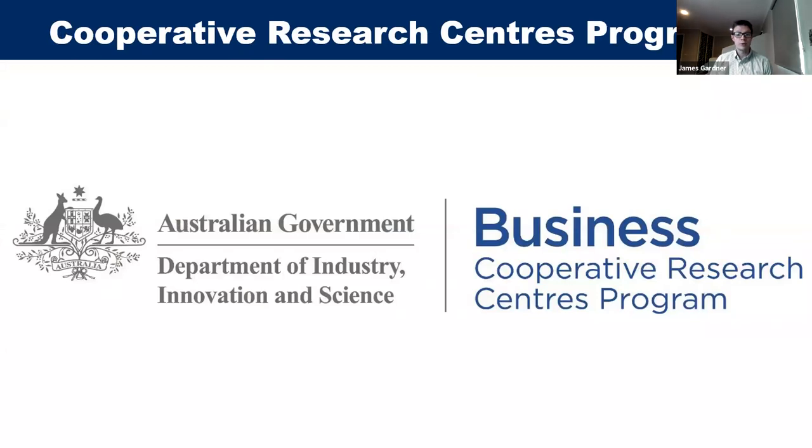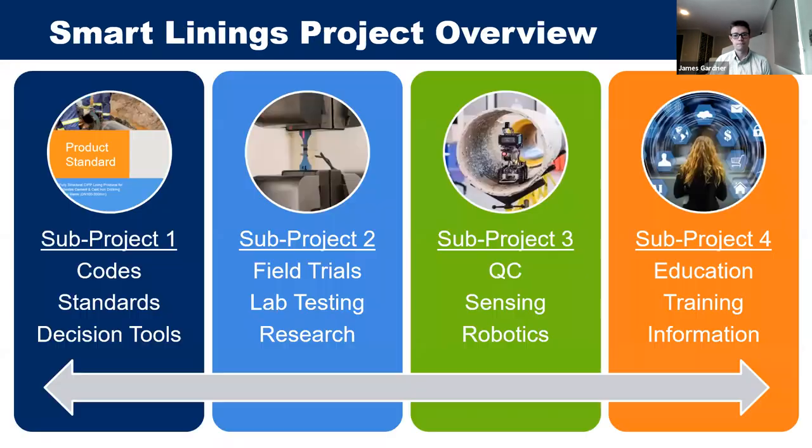This project was made possible through the Cooperative Research Centres program, which supports industry-led collaborations between industry, researchers, and the community. The CRC provided three million dollars in funding. The project has four main parts: sub-project one covers codes of practice and decision tools; sub-project two covers field trials and lab testing; sub-project three covers sensing and robotics for quality control; and sub-project four covers industry information dissemination.